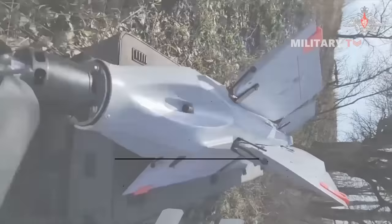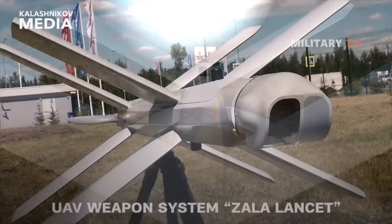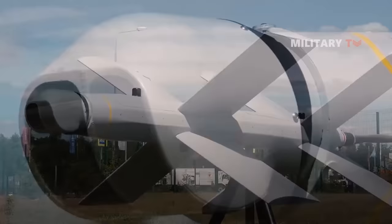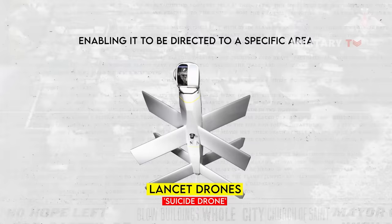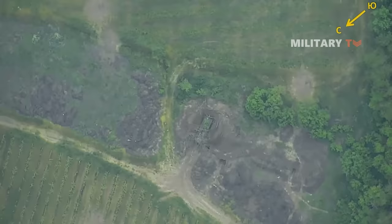The Lancet loitering munition, developed by Zala Aero Group — a subsidiary of Russia's major defense company Kalashnikov Concern — serves as a distinct combat tool commonly known as a suicide drone. This unmanned combat aerial vehicle combines the capabilities of conventional missiles and drones, enabling it to be directed to a specific area where it can linger, identify targets, and upon locating a target, strike by self-detonating its payload, resulting in the destruction of both the target and the drone itself.